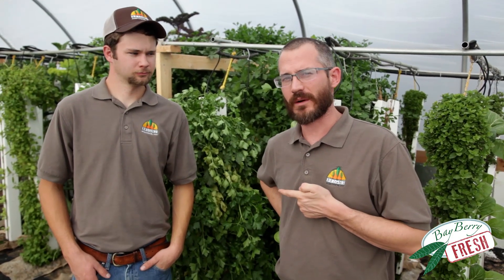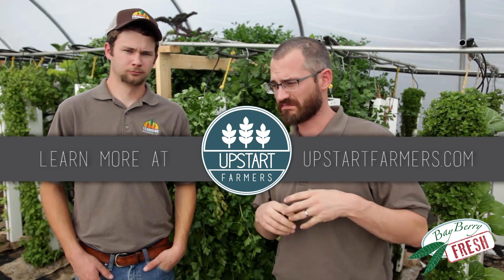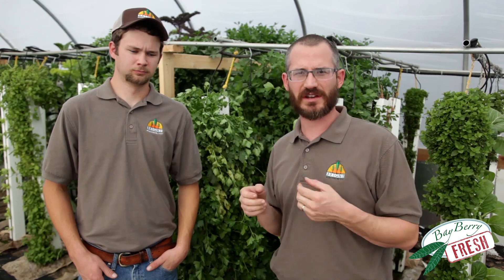Hayden is one of our Upstart Farmers, and if you don't know, Upstart Farmers is basically a community of farmers that help support each other. They share techniques for marketing, for growing, all of that stuff.